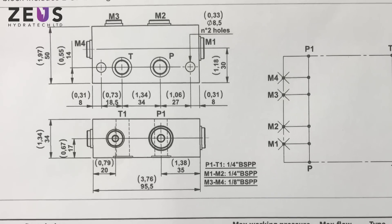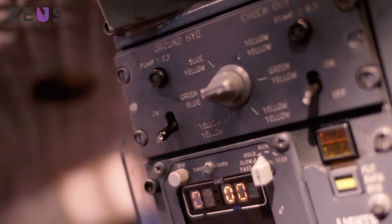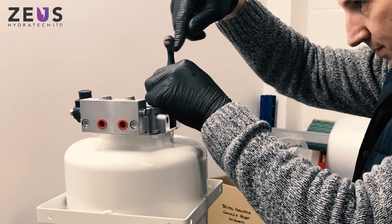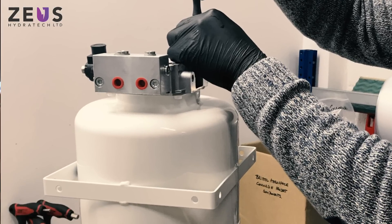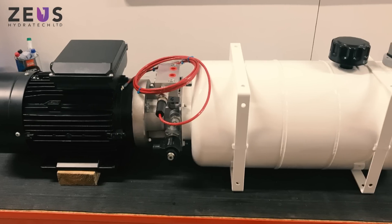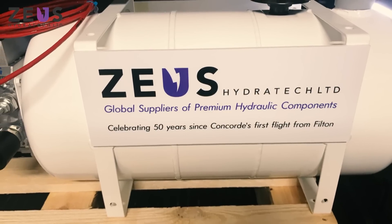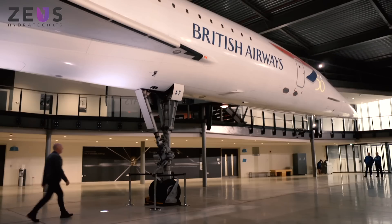We needed the mains driven pump to be able to interface with the aircraft selection and control valve system, and so the pump was supplied by Zeus. It had an indication gauge so we could connect to the aircraft level indication. It also had a pressure transducer so that we could understand what pressure was being delivered by the pump.